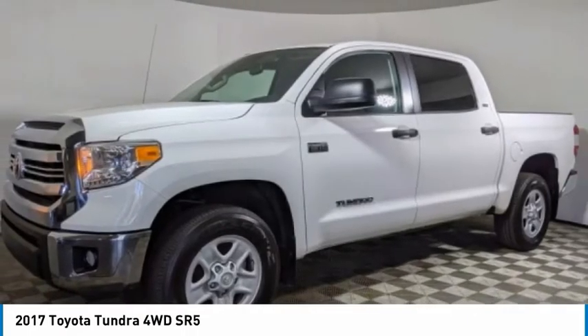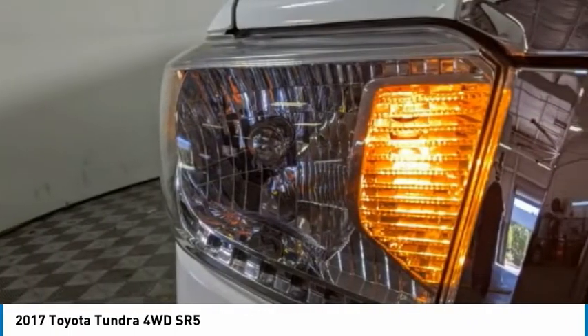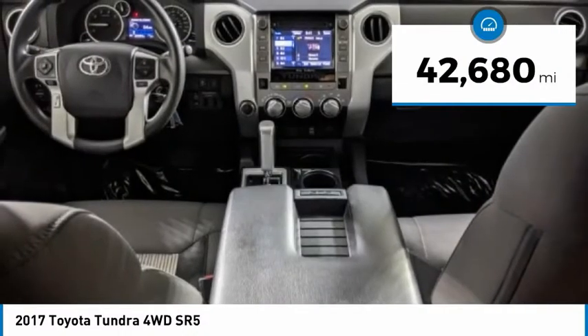With a towing capacity of up to 10,000 plus pounds and a payload capacity of over 2,000 pounds, the Tundra is the perfect mix of power and efficiency and is priced below $35,000. This vehicle has less than 45,000 miles.